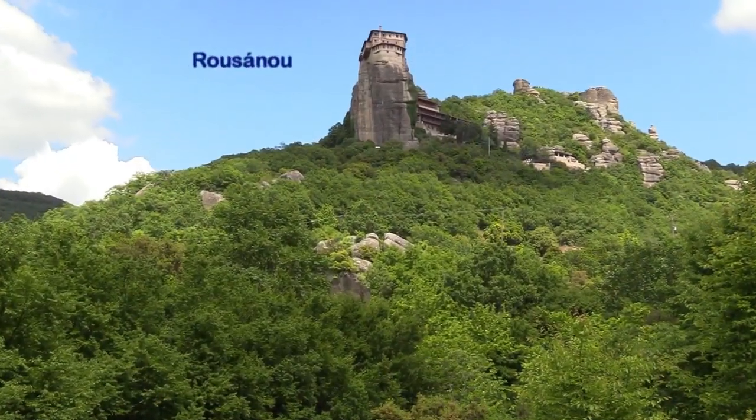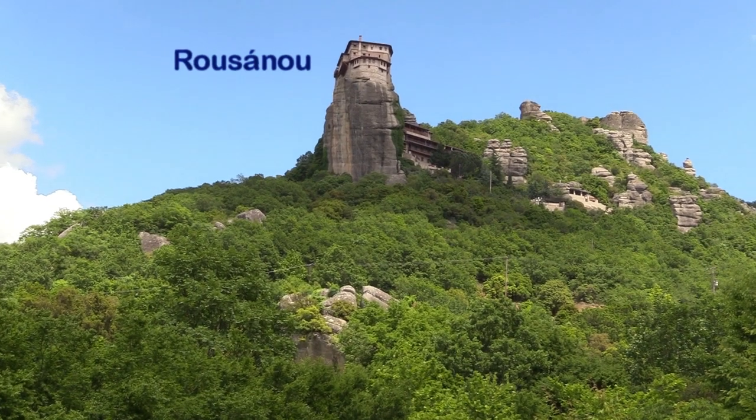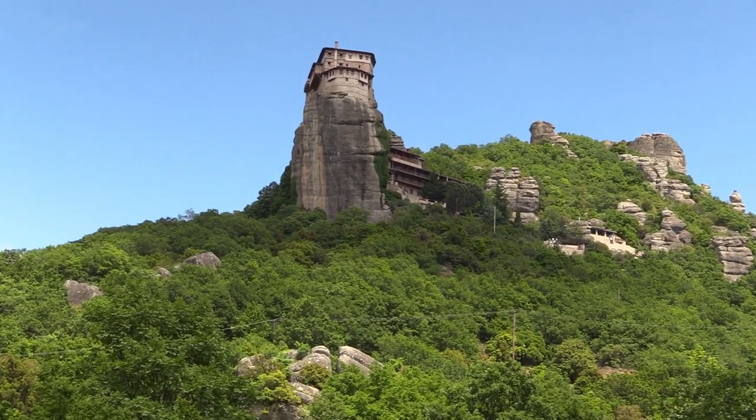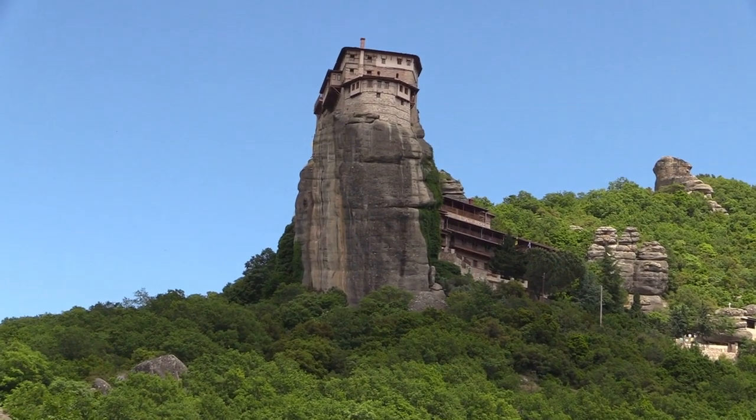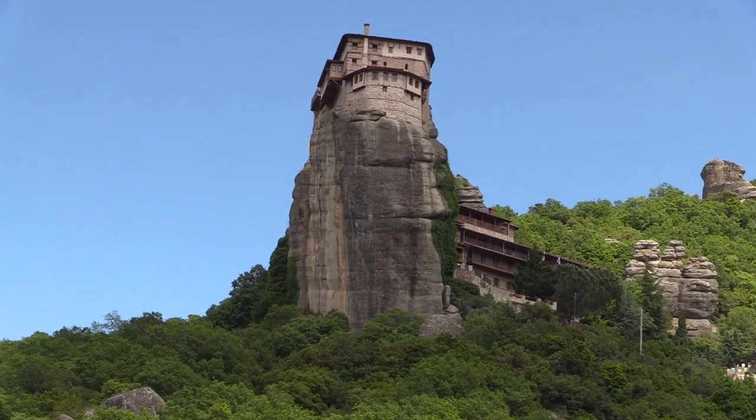My favorite is the tiny Roussanou Monastery situated on a spectacular rock pillar. It was probably built in the late 13th century. Today it is a flourishing nunnery with 13 nuns.